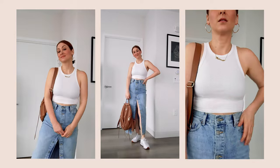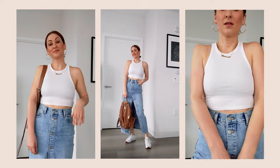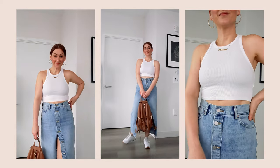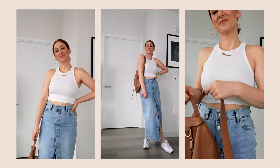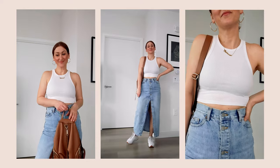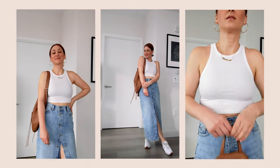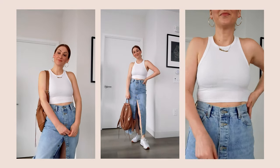Finally, I feel like no denim maxi skirt would be complete without styling with some sneakers. This is a very casual, very warm weather look that will definitely take you into summer. I'm pairing this skirt with a classic basic white tank top — any white tank top will do, or even a white t-shirt. I've just paired it with some sneakers. For the bag, I've added a very basic backpack for a hands-free look. Perfect for early morning coffee shop runs, going to a farmer's market, or a flea market.